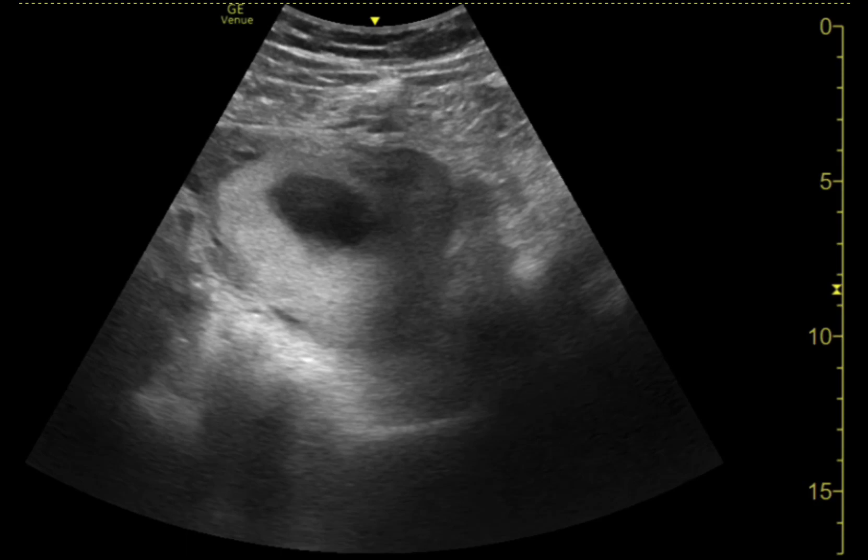Hey everyone, this is Joe Minardi, and I've just got a quick educational point-of-care ultrasound video that I wanted to go over. What I want to go over is: stop reflexively ordering quantitative HCG levels on every pregnant patient that shows up in the emergency department.